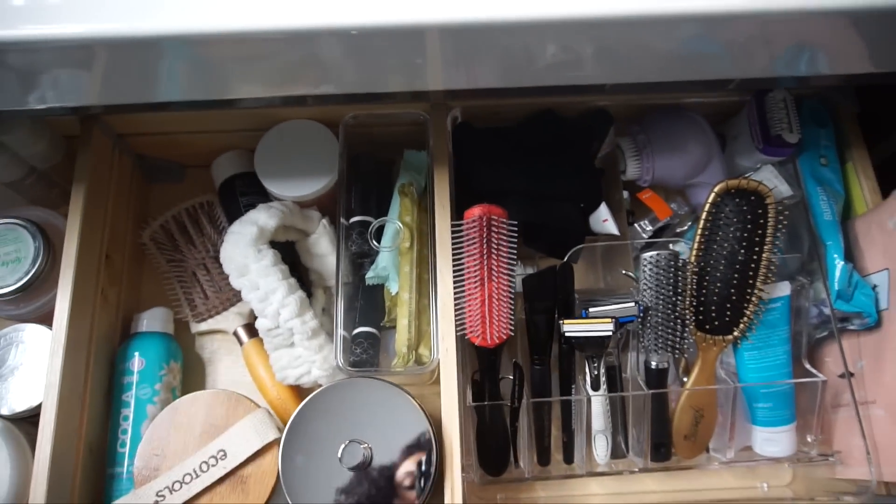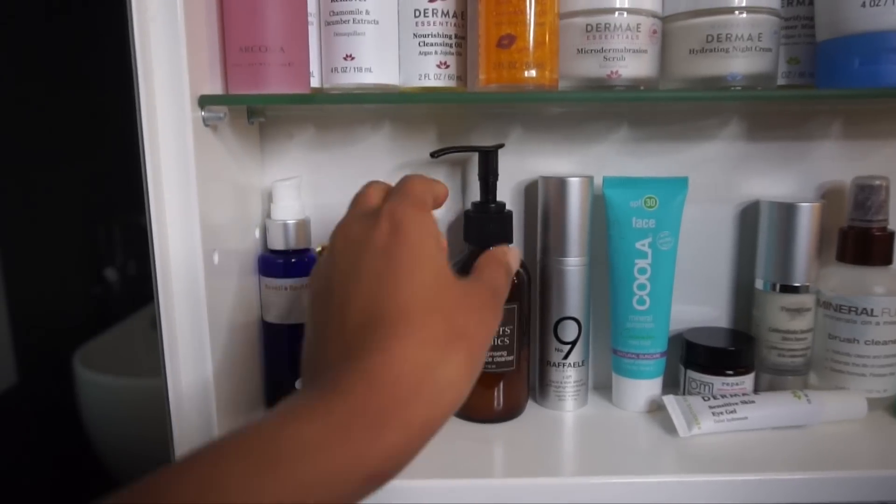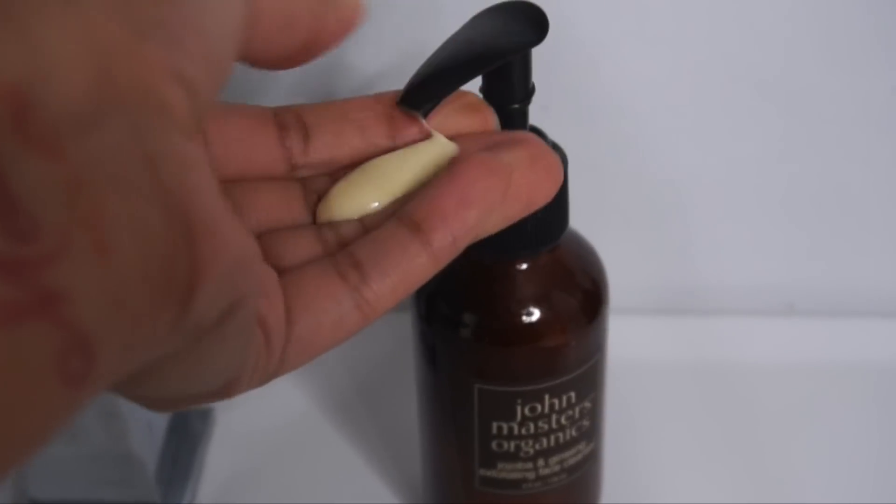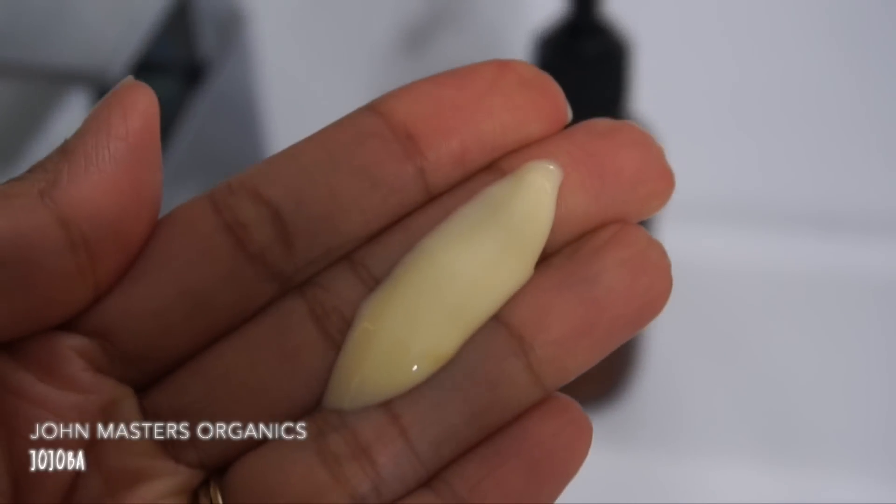The first thing I have to do is put my hair up because I am not having a good hair day today, but later we're gonna fix it. Moving on to skincare — right now I'm using my John Masters cream cleanser. I prefer a cream cleanser because it's not soapy, not heavy, and I don't really need a heavy or soapy cleanse in the morning, so this is good enough for me.